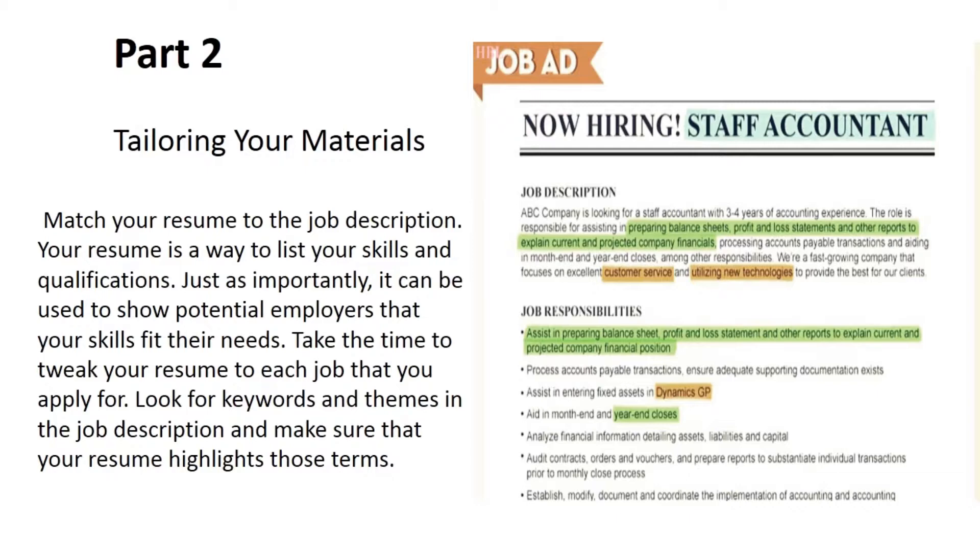Part two: tailoring your materials. Match your resume to the job description. Your resume is a way to list your skills and qualifications, and it can be used to show potential employers that your skills fit their needs. Take the time to tweak your resume for each job you apply for. Look for keywords and themes in the job description and make sure your resume highlights those terms.